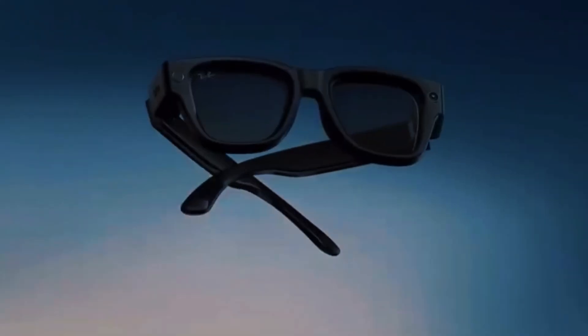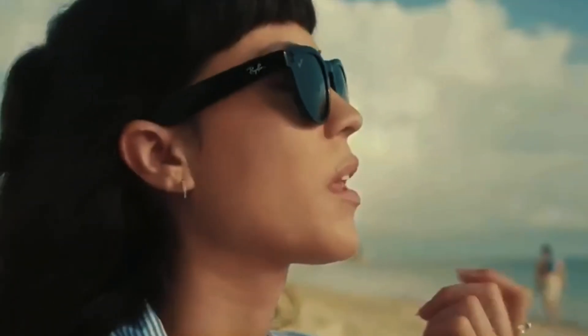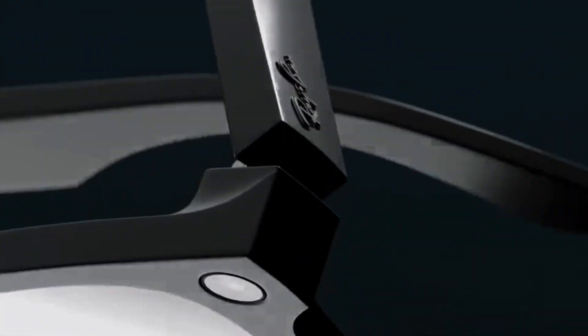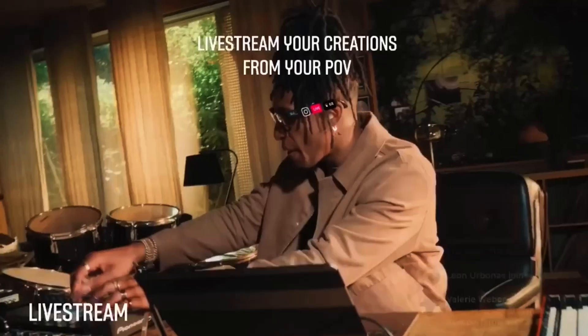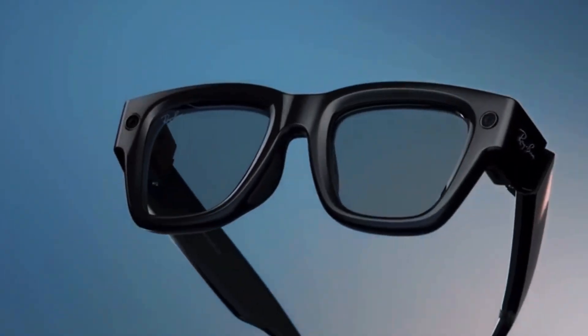Ray-Ban Meta Smart Glasses. They may look like a classic pair of Ray-Ban Wayfarers, but under that timeless design lies some seriously advanced tech. The 12-megapixel ultra-wide camera delivers sharp, vibrant images, and the 5-microphone system captures immersive audio with impressive clarity. Whether you're documenting your travels or capturing spontaneous moments, these glasses turn everyday life into a cinematic experience. They also come with open-ear speakers, letting you listen to music, take calls, or hear notifications without blocking ambient sound — perfect for those who want to stay connected without losing awareness of their surroundings.